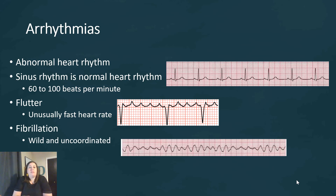The last area dealing with the heart itself are arrhythmias — these are abnormal heart rhythms. A normal sinus rhythm shows a heart rate of 60 to 100 beats per minute with a P wave, QRS, and T wave. If the heart rate gets higher than 100 beats per minute, we call that tachycardia. If it's lower than 60 beats per minute, we call that bradycardia. If the heart gets unusually fast, it's called flutter — and that EKG strip looks very different than a normal one. If the heart gets wild and uncoordinated in its contractions, we call that fibrillation, and again the strip looks completely different from a normal sinus rhythm.